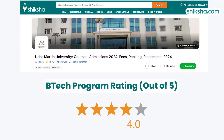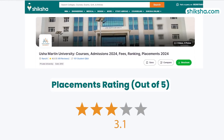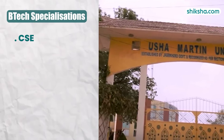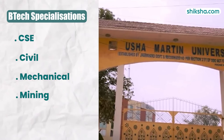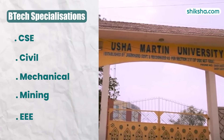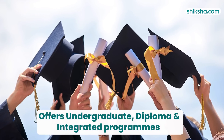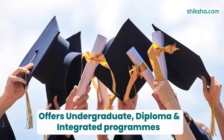The 4 out of 5 rated B-TECH program, the university's most prominent offering, holds a placement rate of 3.6 out of 5. The university offers 5 B-TECH specializations: Computer Science and Engineering, Civil Engineering, Mechanical Engineering, Mining Engineering, and Electrical and Electronics Engineering. Besides the B-TECH, the university offers other undergraduate, diploma, and integrated programs across diverse specializations.